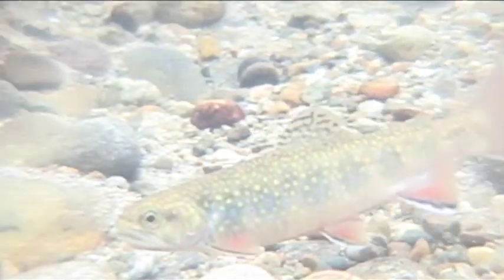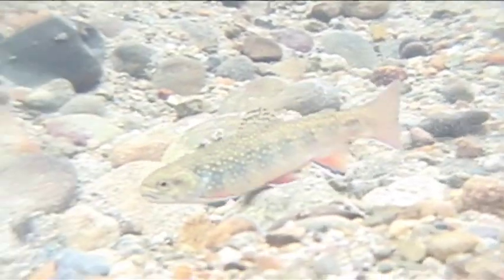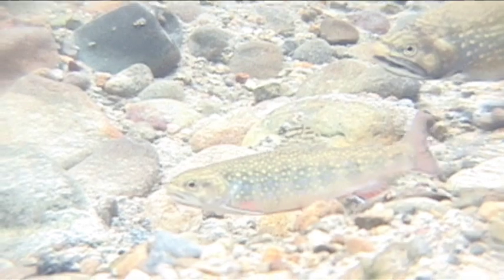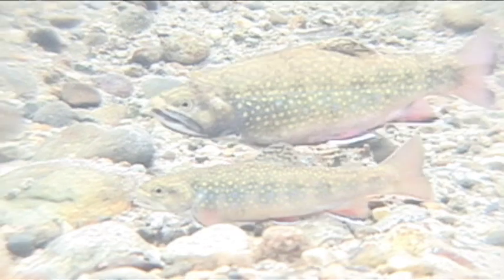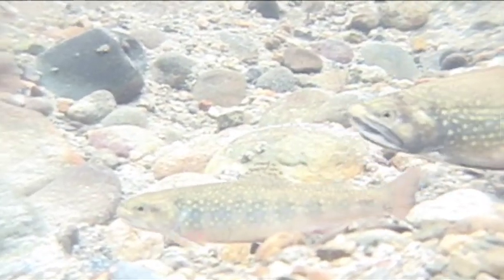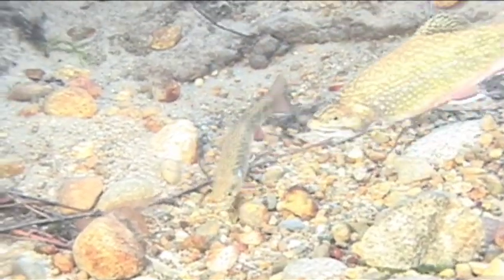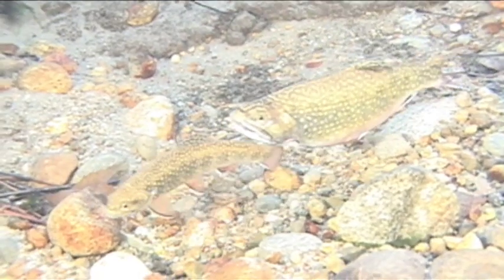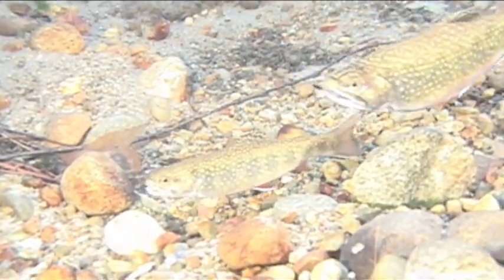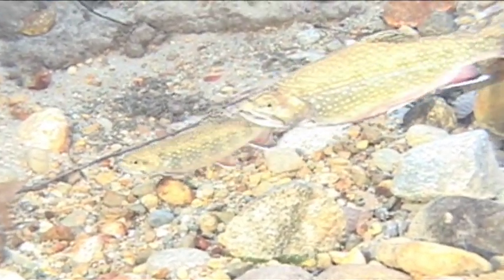In October or November, the female trout will search for shallow water with a well-aerated gravel bottom. She fans the gravel with her tail fin to create a redd, a nest-like depression in the stream bed. She lays some of her eggs in this redd, and nearby adults and sometimes juvenile males fertilize the eggs with milt. Then the female expands the redd just upstream, or off to either side of the first redd. The gravel from one spawning settles downstream, covering previously laid eggs. She continues the process until all of her eggs have been laid.